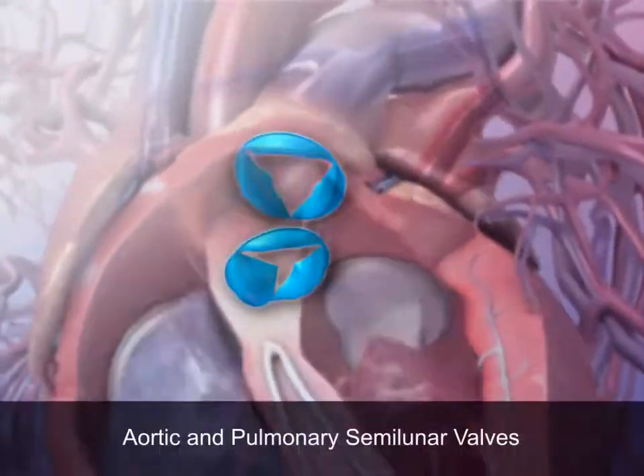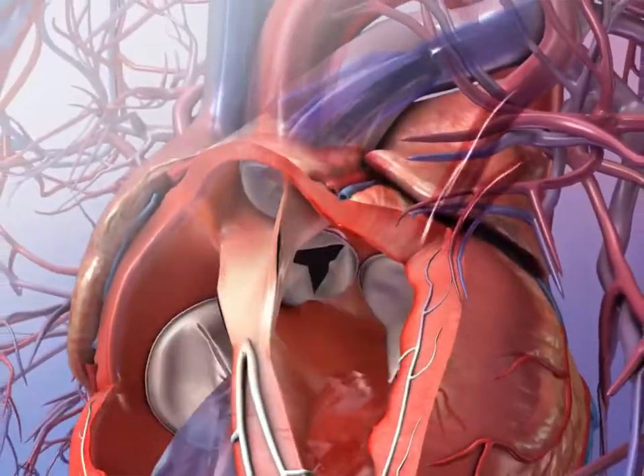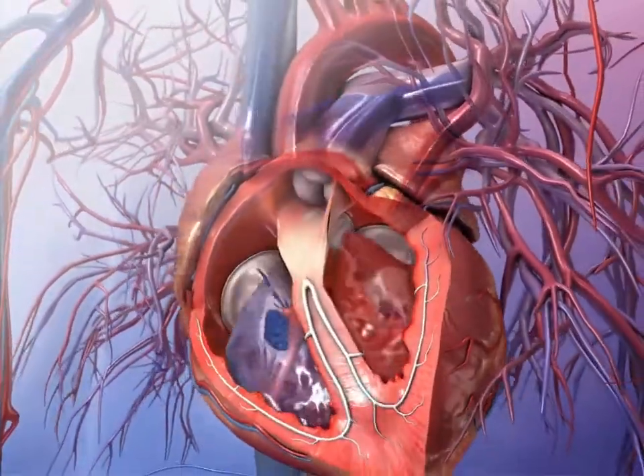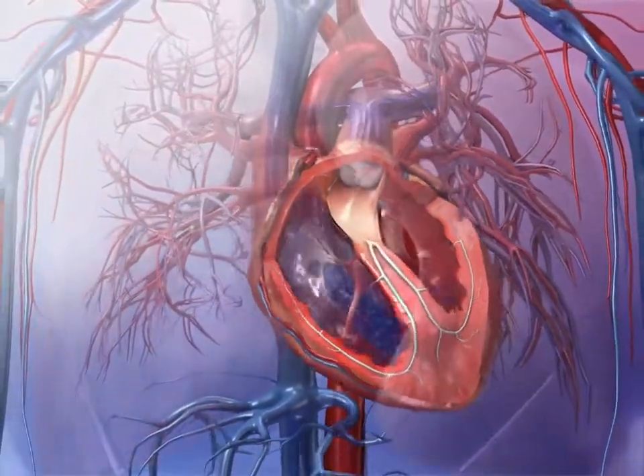The other two valves are the aortic and pulmonary semilunar valves. These valves ensure that blood exits the heart correctly. Each of the four valves is composed of flaps called leaflets or cusps, which prevent backflow of blood in the wrong direction.